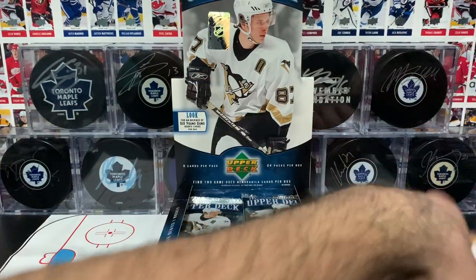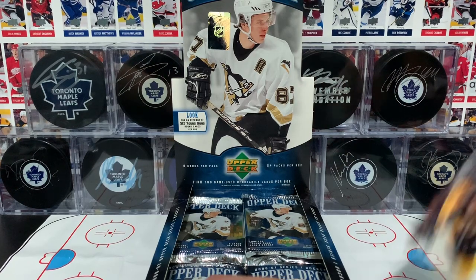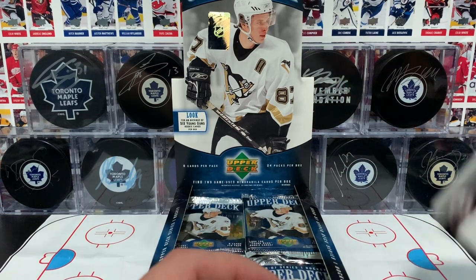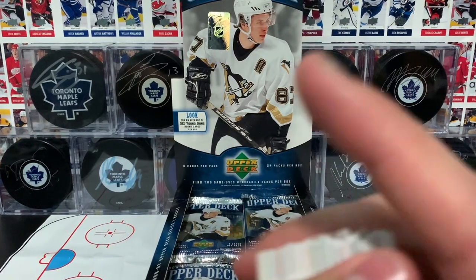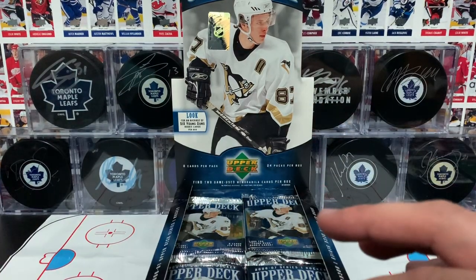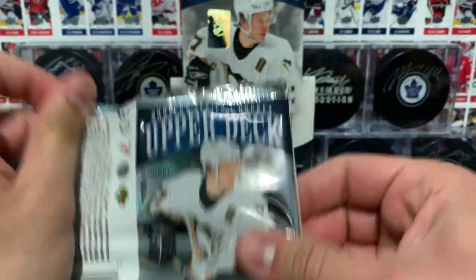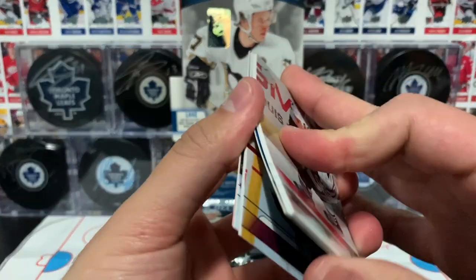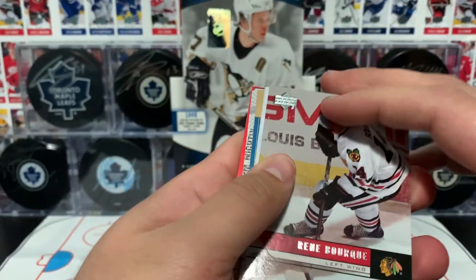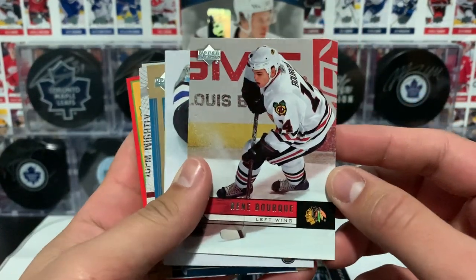Let's move these base cards out of the way here and clear space. I actually like to build the entire base set and stuff along with the Young Guns. I don't know if I'll do it with this set, but we'll see how the rest of this box goes.